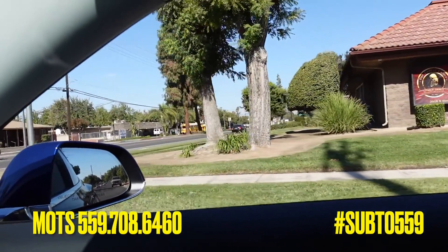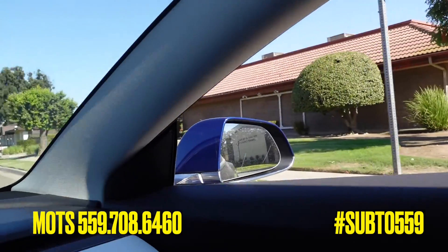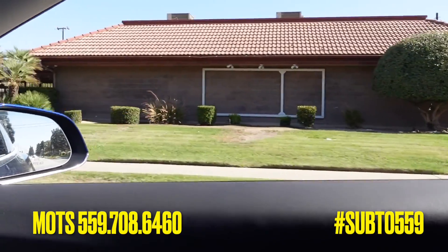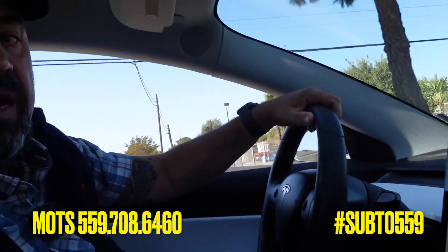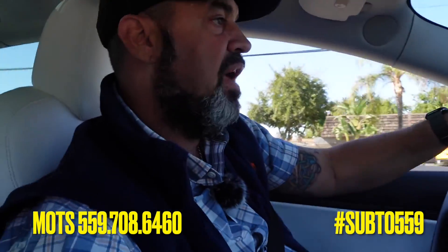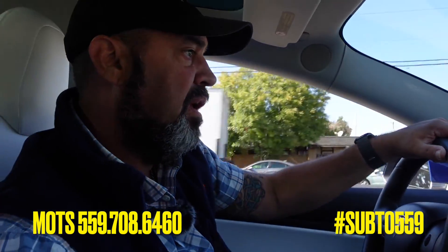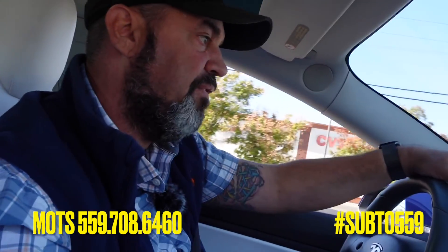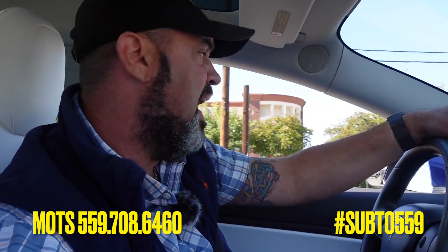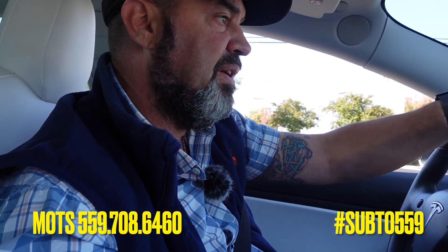I just wanted to answer this — I got a couple of people that sent me the exact same question, so I figured I would try to answer that. If you have any questions or you've got leads on any properties, if you're out driving for dollars and you want help locating the seller, reach out to me at 559-708-6460. Hope you guys have a great day.